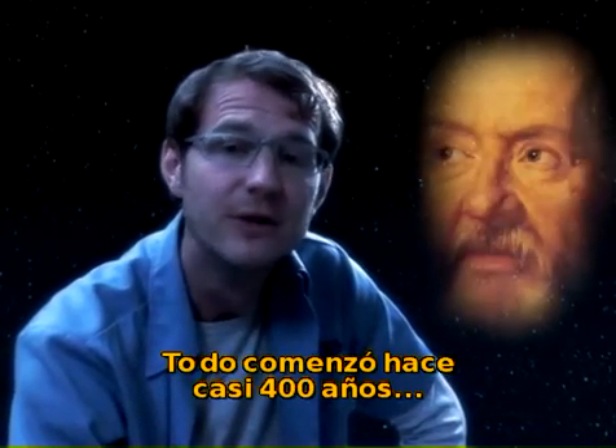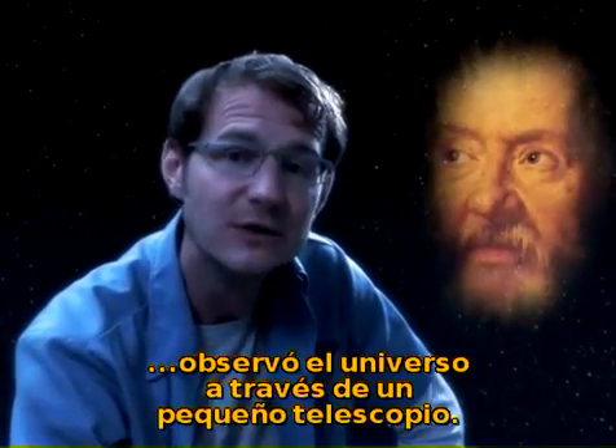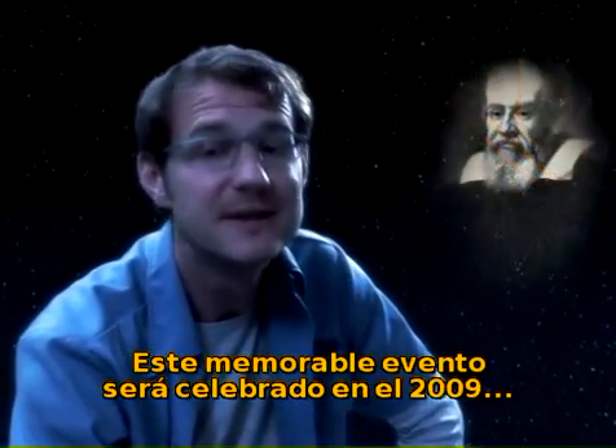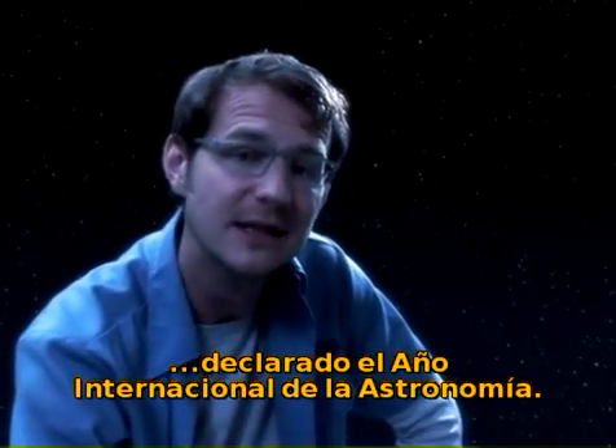Now, it all began nearly 400 years ago, when Galileo Galilei, for the first time, looked at the universe through a small telescope. This momentous occasion will actually be celebrated in 2009, which has been declared the International Year of Astronomy.